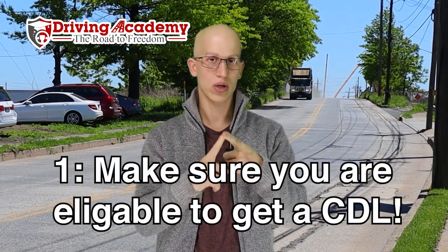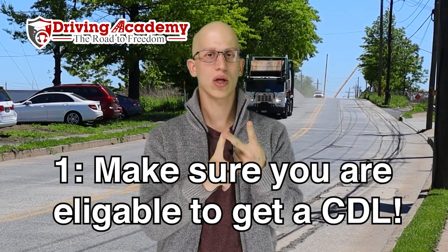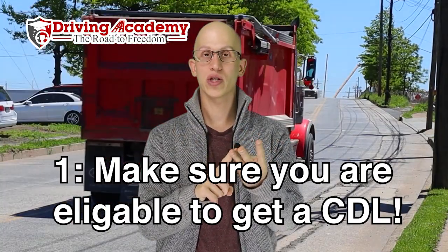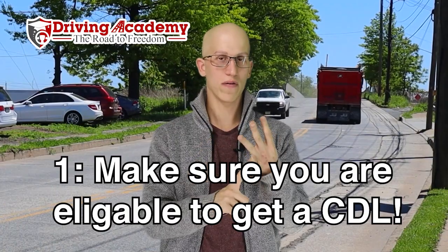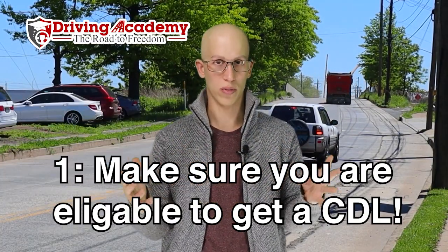Step number one: do you qualify to get a CDL license? In Ohio, you're going to have to make sure that you have a valid driver's license, which means it cannot be probationary. Second, you're going to have to be 18 years of age or older. Third, you're going to have to be healthy enough to pass a DOT physical. And fourth, you're going to have to have a social security number, because you need one in order to get a CDL license so you can drive across state lines.